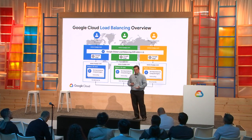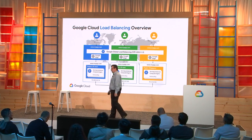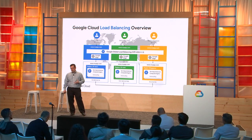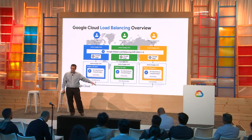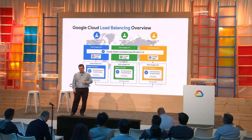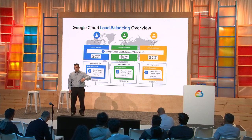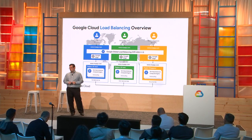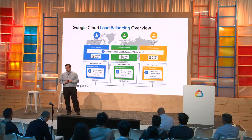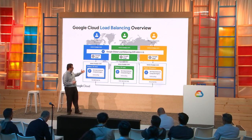Our load balancers are SSL-terminating. Customers upload their certificates into the global load balancer instance, and we decrypt the traffic on the way in, then re-encrypt it on the way back out to your back ends. In that small sliver of space where traffic is in plain text, that's where Cloud Armor does the inspection and can evaluate and drop traffic. Similarly, other points in the stack filter out bad layer 3/layer 4 traffic, malformed packets, and so on — all of which happens way upstream of the customer back ends.